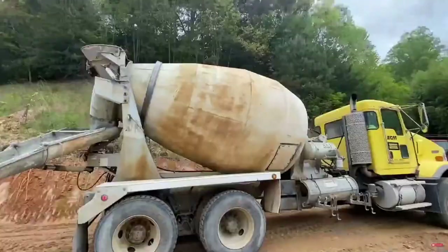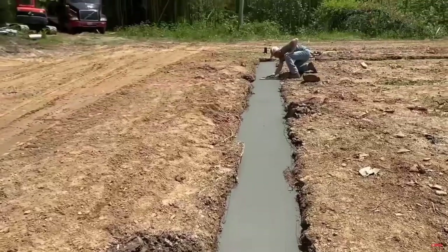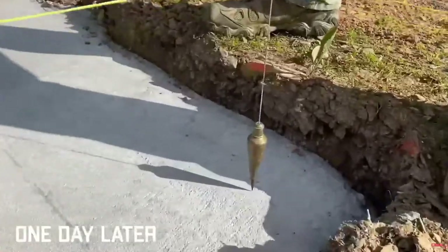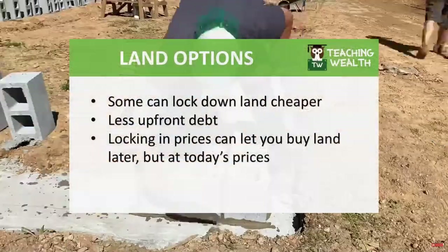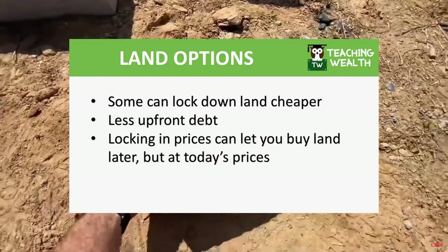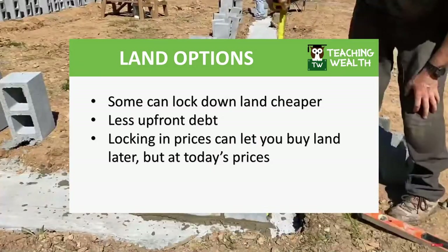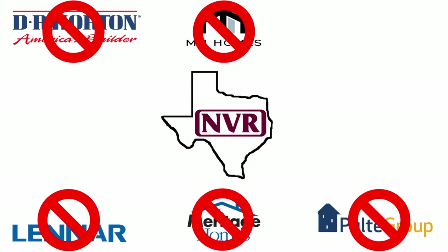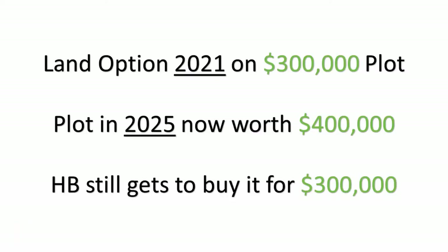Only putting 10% or so down requires the homebuilder to take out much less debt up front. If they buy outright instead, that land is sitting on their balance sheet until they have a contract to build. Land options are also freeing up free cash flow to be used by the homebuilder in other ways, like share buybacks, dividends, or reinvestments. It also locks the land down from competitors while the homebuilder can ensure it's correct for their purposes. If not, they can back out and just lose the 10% down. Some land options can also lock in the land at its current price, again much like a stock call option.